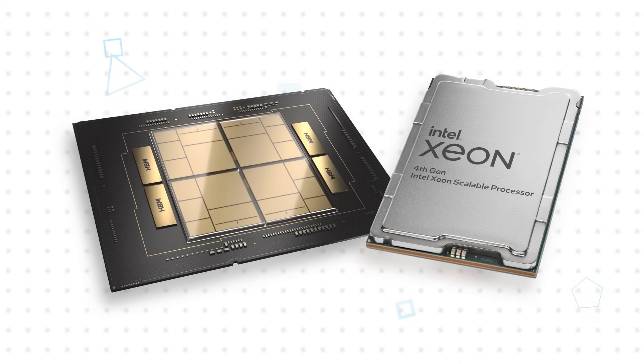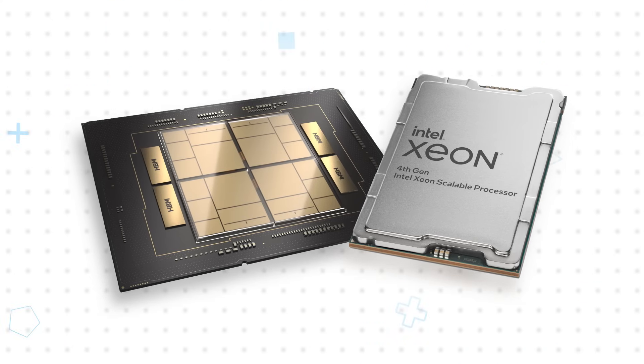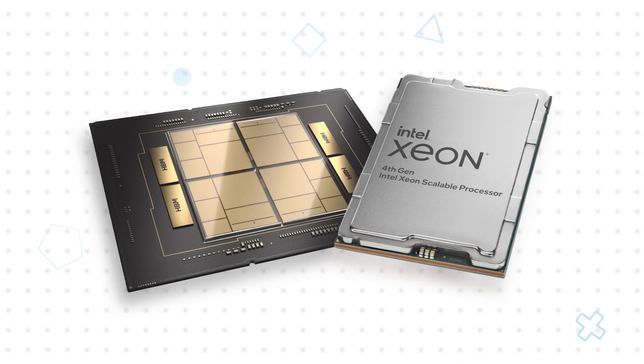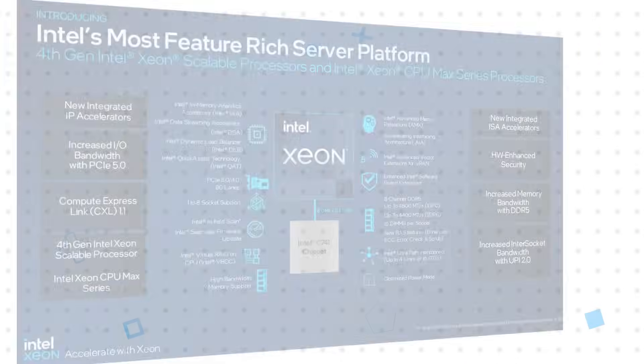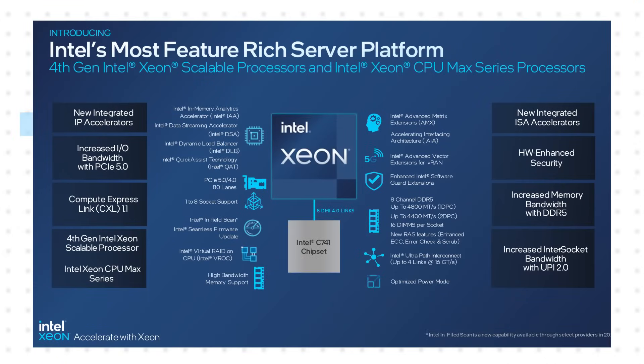The new architecture offers higher per-core performance than previous generations and is available with up to 60 cores per socket and up to 8 sockets per system. This is accompanied by support for DDR5 memory, up to 4 Intel UPI ports, and 80 lanes of PCIe Gen 5 per socket, including support for CXL 1.1 to create a unified, coherent memory between CPUs and accelerators.